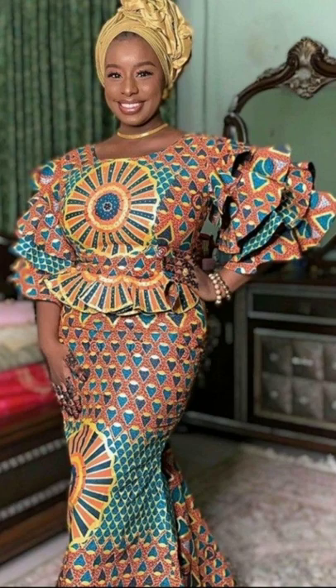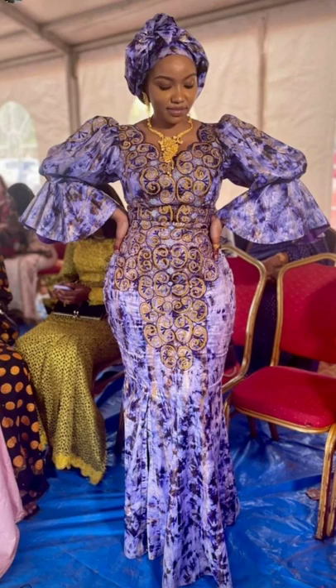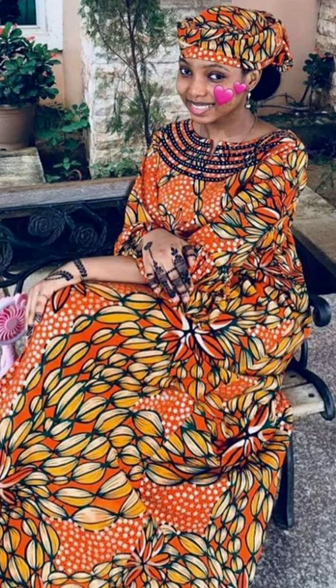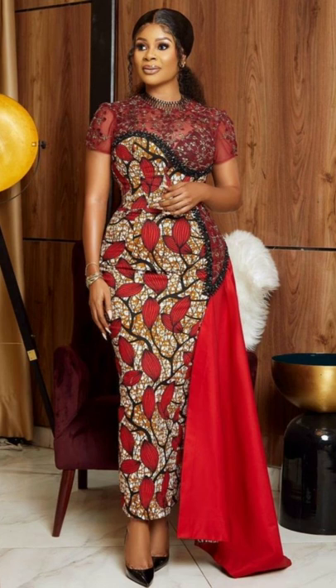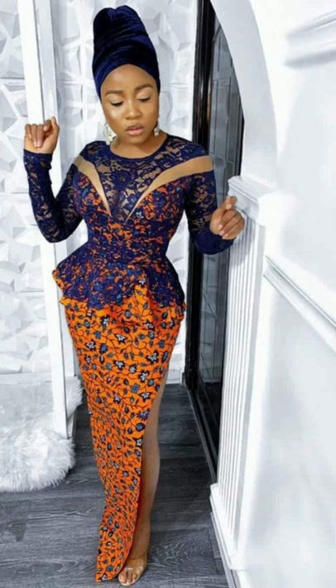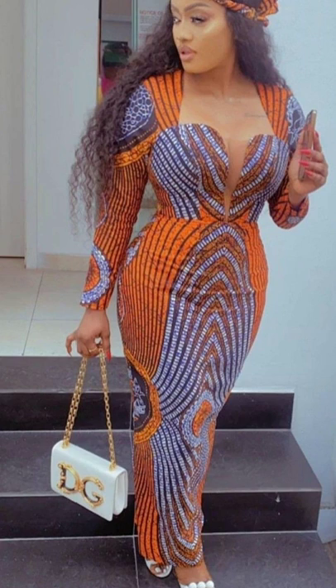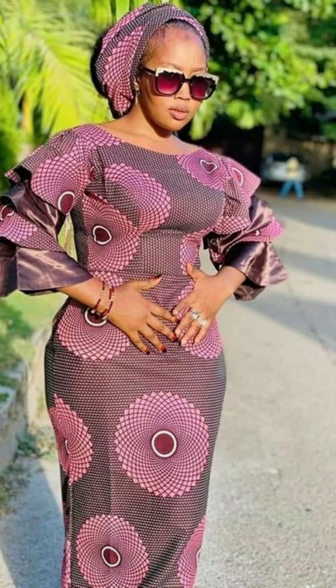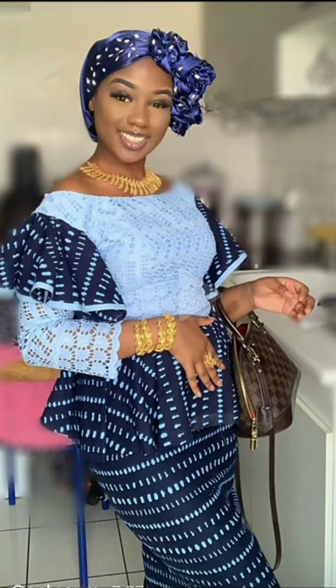You can rock these beautiful Ankara dresses to traditional parties like weddings, engagements, or wambi, and even to your place of work or office. All you need is a creative fashion designer to bring out the best in any design you choose in this video.